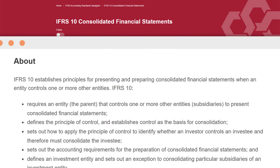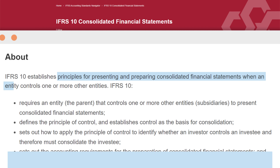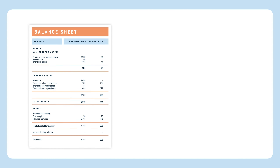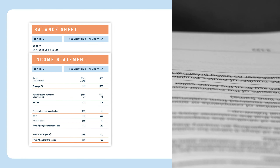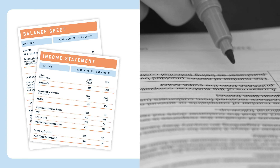IFRS 10 is the accounting standard concerned with establishing the principles for presenting and preparing consolidated financial statements. As an accountant, the consolidated financial statements you prepare should be in accordance with the rules set forth in this standard to guarantee your client's compliance.